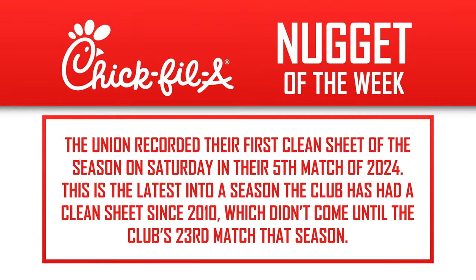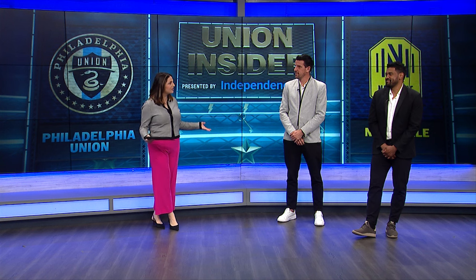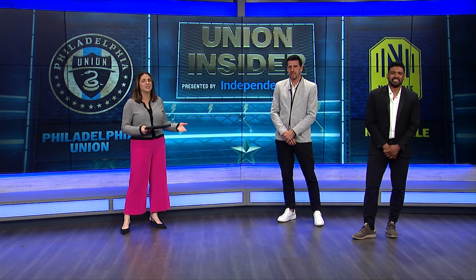Time now for our Chick-fil-A Nugget of the Week. The Union recorded their first clean sheet of the season on Saturday in their fifth match of 2024. This is the latest into a season the club has had a clean sheet since 2010, which didn't come until the club's 23rd match that season. Only five matches into this season, so I like the progress that we're seeing — getting better.